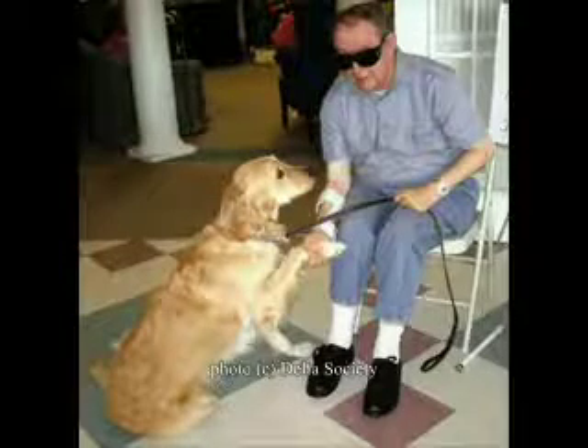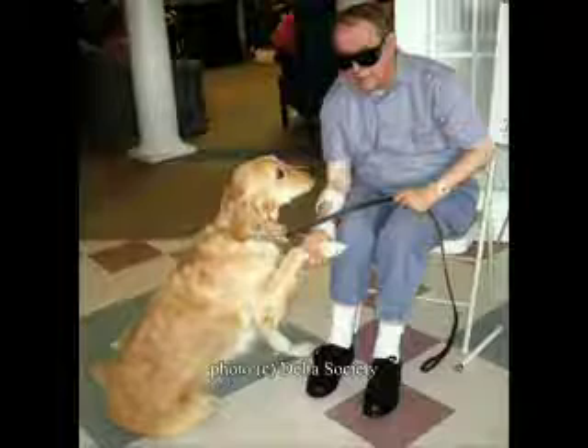Much research has shown the many positive benefits of companion animal therapy, such as lowering stress, improving people's mood, reducing heart and respiratory rate, as well as increasing the interaction among nursing home residents.